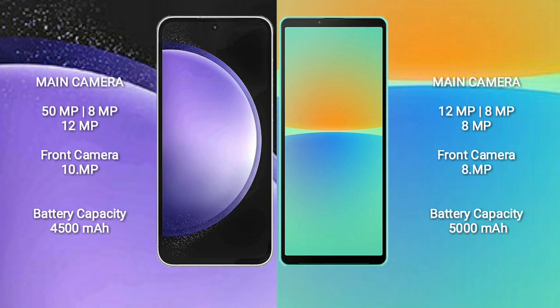Samsung Galaxy S23 FE has a 4500mAh battery with 25W fast charging support. Sony Xperia 10 Mark 4 has a 5000mAh battery with 21W fast charging support.